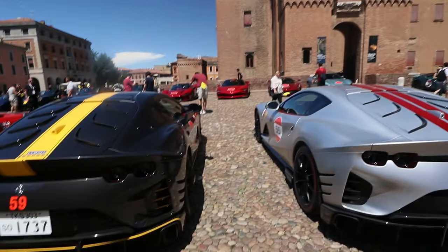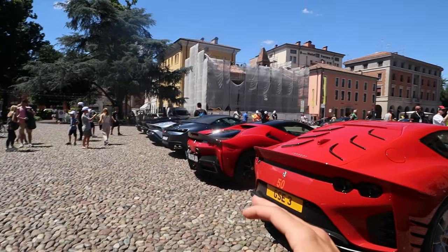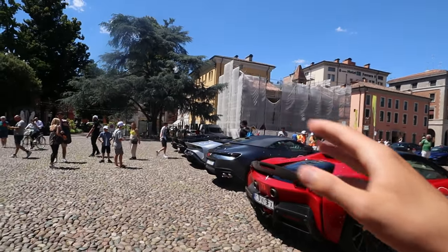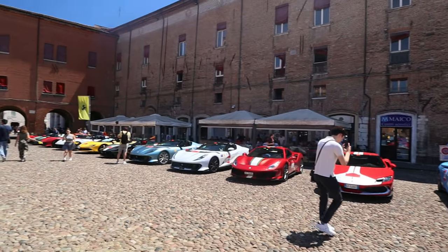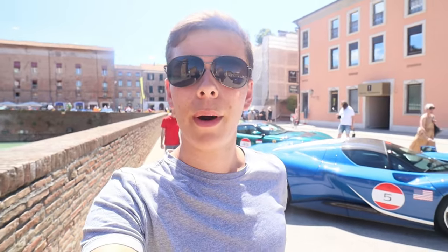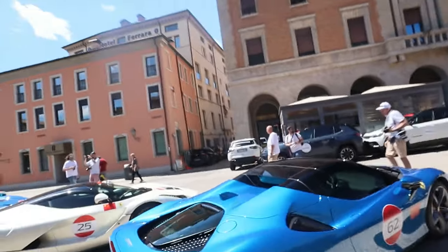We've got some more Competiziones over here — the Coupes. Some more SF90s, Romas, SP3s. The list just continues on and on. That's Ferraris for days. I am overwhelmed by what to film — it's Ferraris for days and I can't get them all on camera.